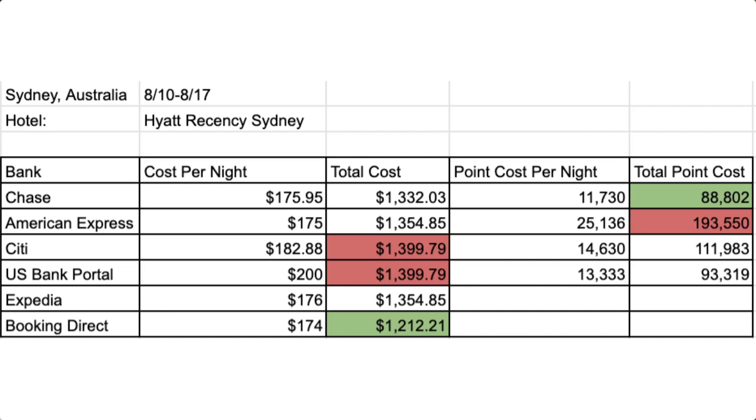For American Express, it's going to be $175 per night, and for the stay it's going to be $1,354.85 or 193,550 points. For Citi, it would cost you $182.88 per night, and for the entire stay it would be $1,399.79 or 111,983 points. US Bank is going to charge you $199.97 per night, or for the stay it would be $1,399.79 or 93,391 points. And for Expedia, it's $176 per night or $1,354.85 for the stay.